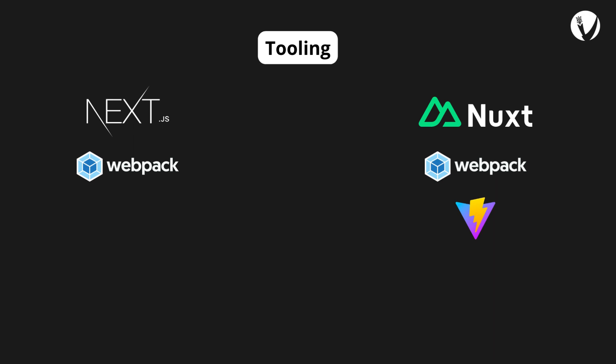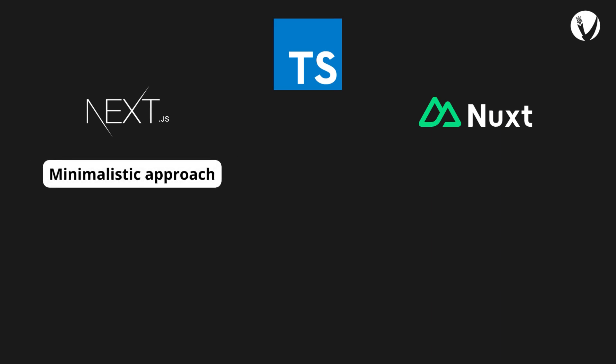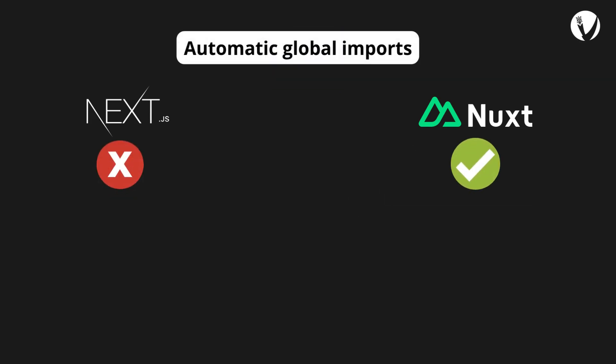Both Nuxt.js and Next.js offer strong TypeScript support. Next.js takes a minimalistic approach like React, utilizing native language features for concise TypeScript configuration. In contrast, Nuxt.js, similar to Vue, prioritizes developer friendliness through framework-level compilers for TypeScript setup — imagine never needing an import statement again.